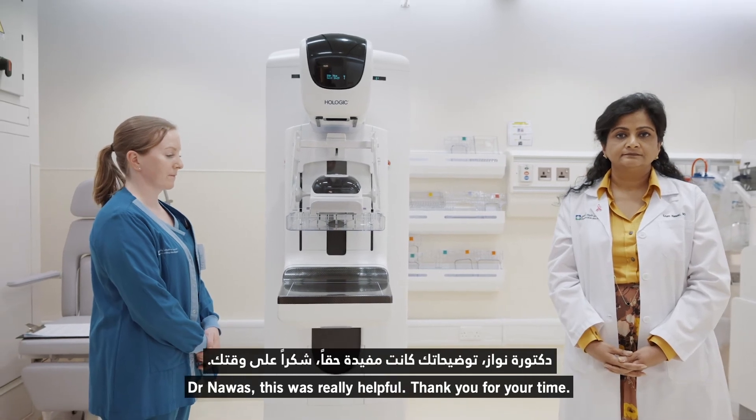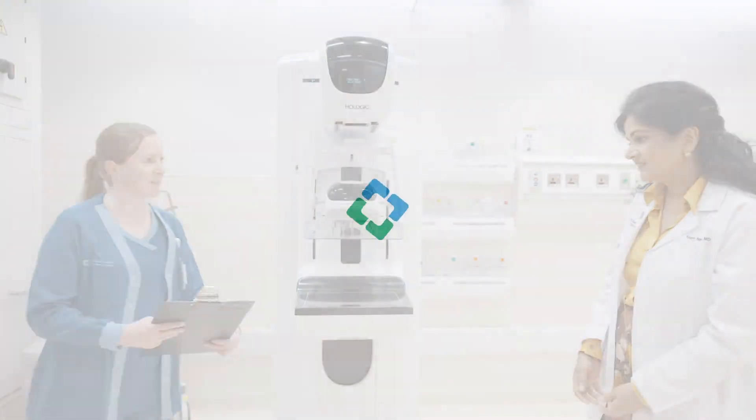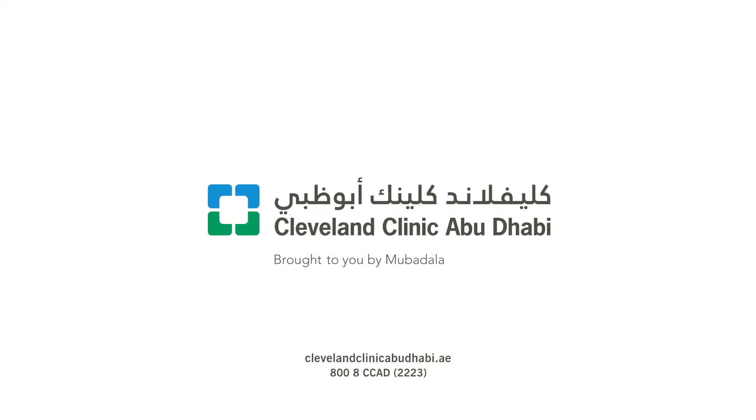Dr. Nawaz, this has been really helpful. Thank you for your time. You're most welcome.